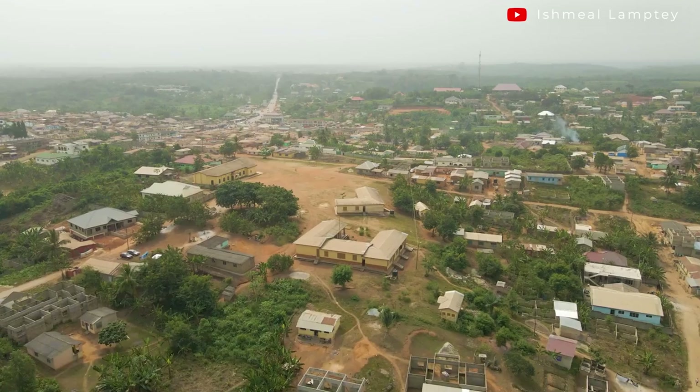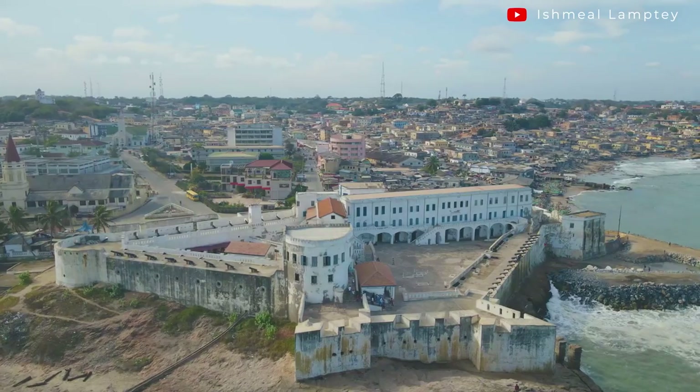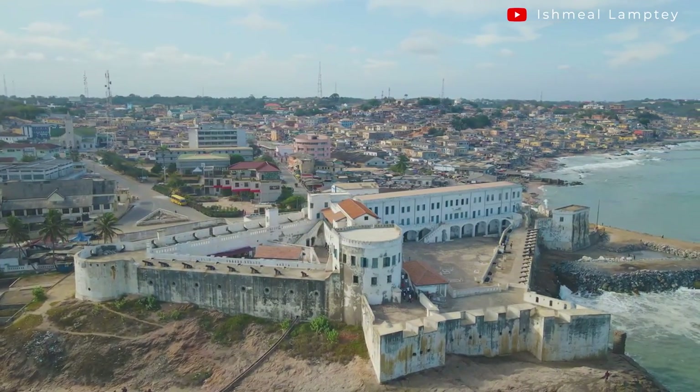First of all, Asebu is a town located in the Central Region of Ghana. It's about 20 minutes drive from Cape Coast. If you are heading back to Accra from Cape Coast, at the Yamransa junction, from there it's about 10 minutes to Asebu.